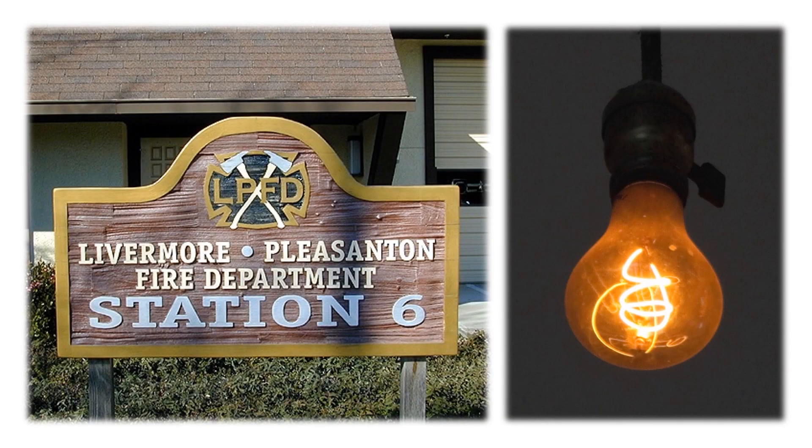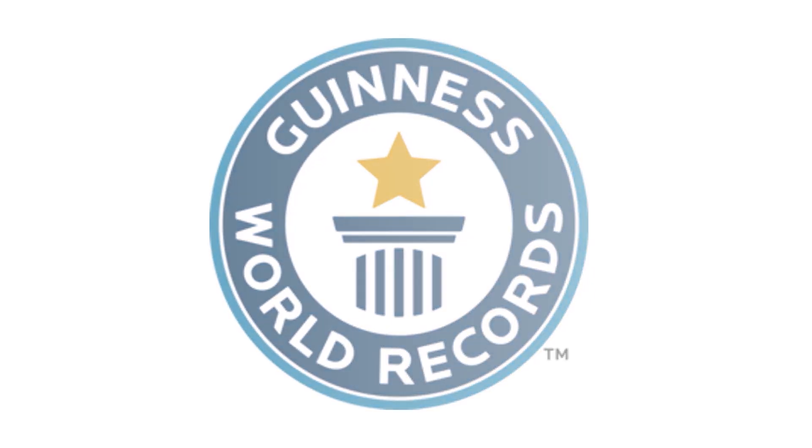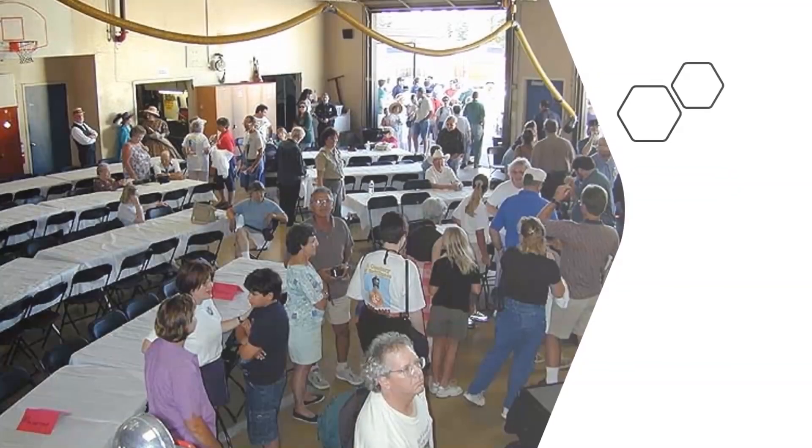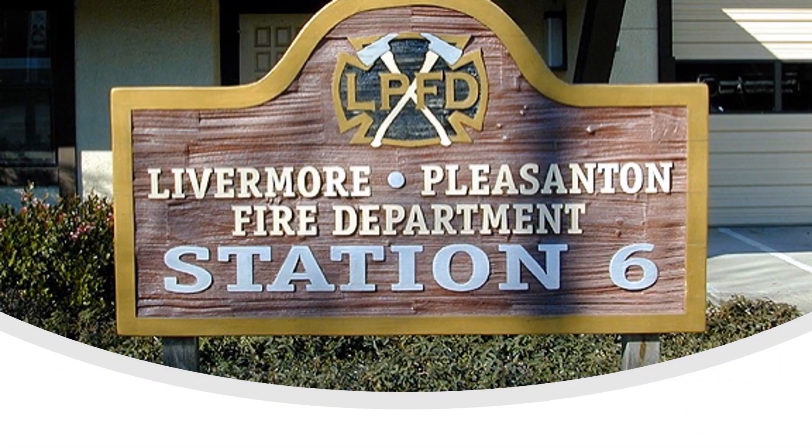A light bulb in Livermore, northern California has been glowing continuously since 1901 and has almost never been switched off. It is also known as the Centennial Light and holds the Guinness Book of World Records because of its longevity. It also has a separate fan base and its own dedicated website. The light bulb is maintained by the Livermore Pleasanton Fire Department.